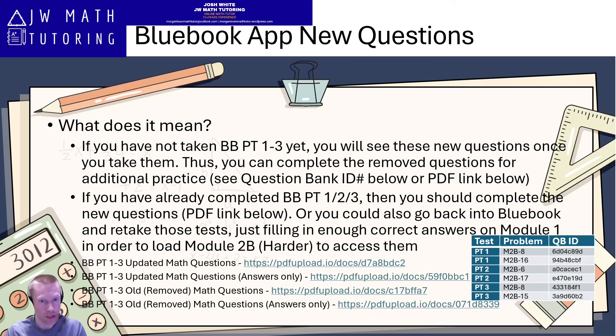So this was noticed, and then I went through Thursday night myself, checked practice tests one through four, identified these six new questions that replaced the ones previously there, got screenshots of them, compiled them into PDF files, and uploaded them to the links you see below. After that I solved all the questions to get the answers. Then I went back and grabbed the old removed questions and compiled those into a PDF as well, just so people would have access to them. I also looked up the question bank IDs in an Excel spreadsheet.